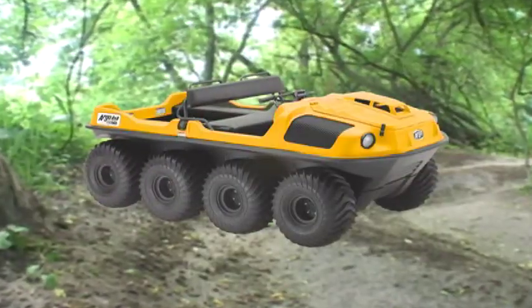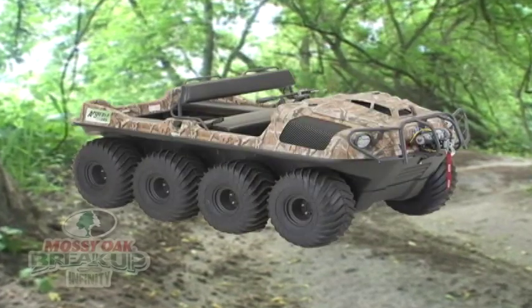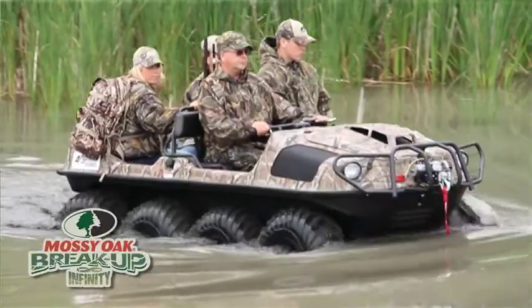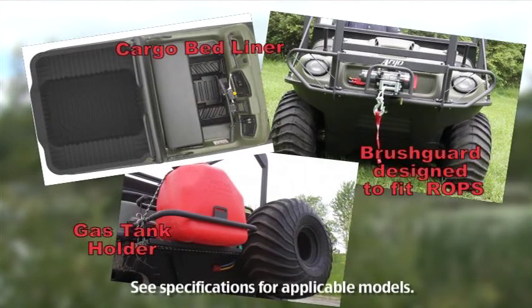This top-of-the-line HDI is available in different colors, as well as the new Mossy Oak Infinity Camo Pattern. And like other Argos, you can add a full line of accessories.